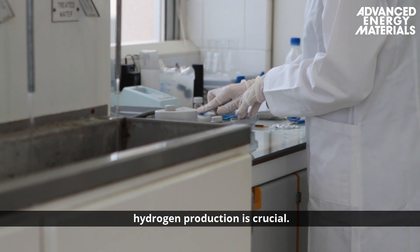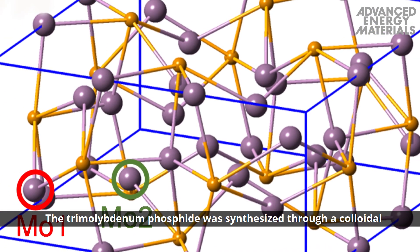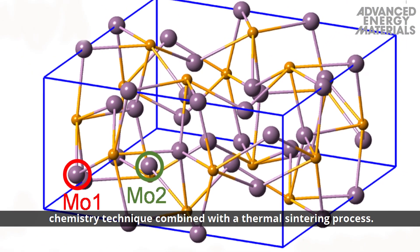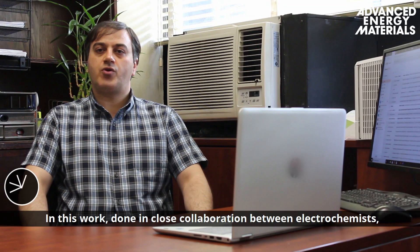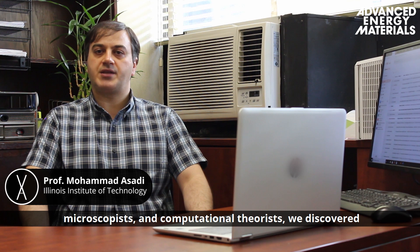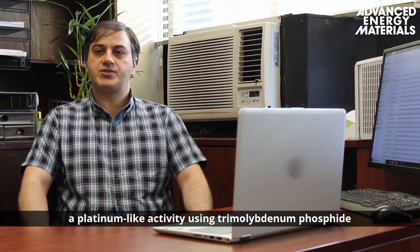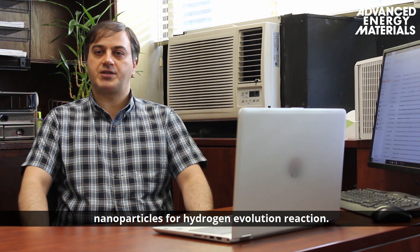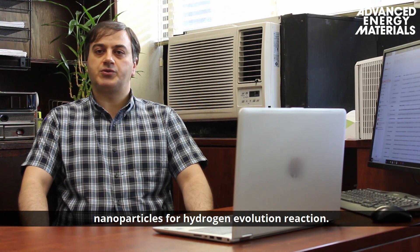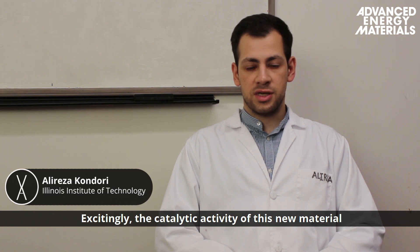The tri-molybdenum phosphide was synthesized through a colloidal chemistry technique combined with a thermal sintering process. In this work, done in close collaboration between electrochemists, microscopists, and computational theorists, we discovered the platinum-like activity using tri-molybdenum phosphide nanoparticles for the hydrogen evolution reaction.